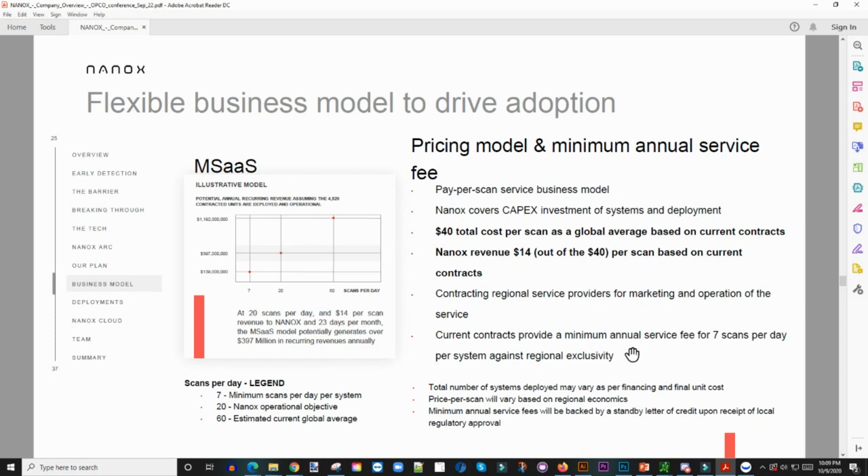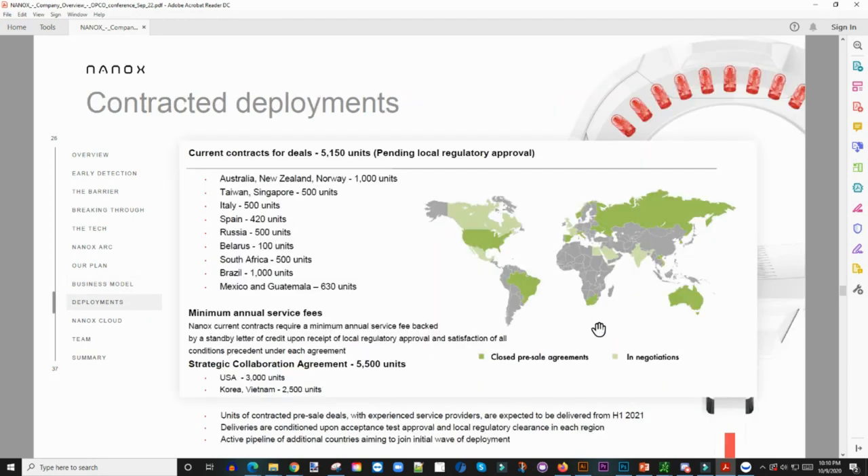Let's look at the numbers. Nanox covers CAPEX investments for systems and deployment. $40 total cost per scan as a global average based on current contracts — that's pretty good per scan. Nanox revenue is $14 out of that $40 per scan based on current contracts. For every scan they're getting $14 in revenue. Just imagine they're doing thousands of scans a day — that's a huge amount of money coming in. They plan on deploying 15,000 Nanox Arcs between 2021 and 2024 — that's huge growth. Current contracts and deals: 5,150 units pending local regulatory approval — Australia, New Zealand — and they have something people want. USA: 3,000 units. Korea and Vietnam: 2,500 units. I'm loving it.